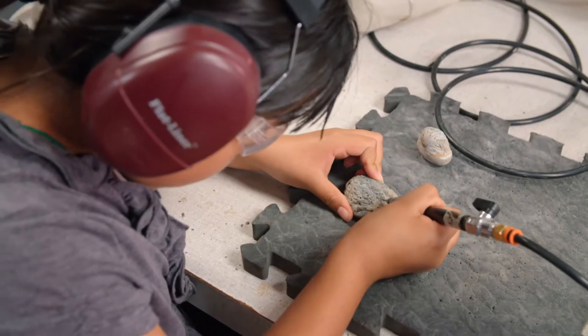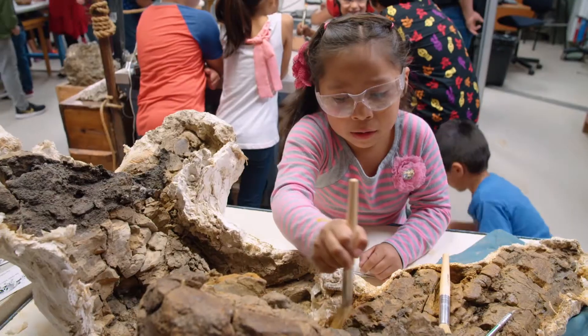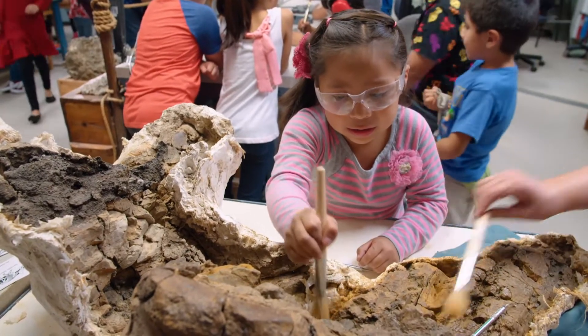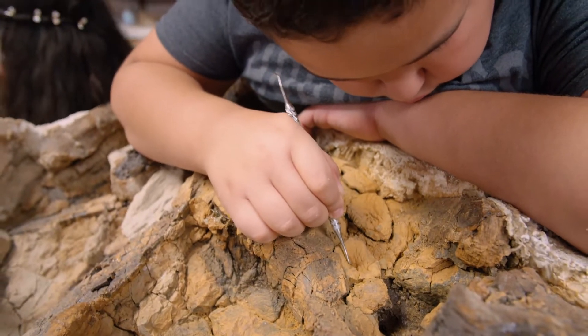We do have dinosaur fossils. We have a triceratops that is 66 million years old. And kids get to help clean the rock from the bones using brushes and dental picks, just like the ones dentists use to clean your teeth.